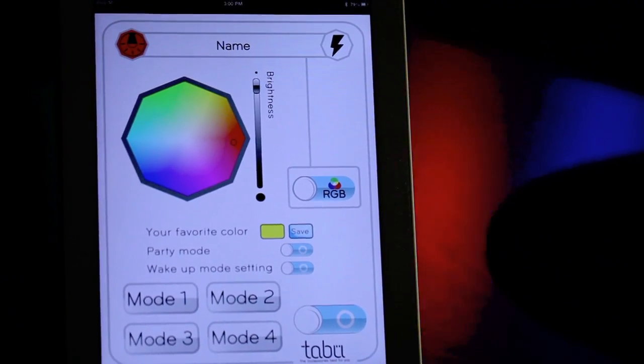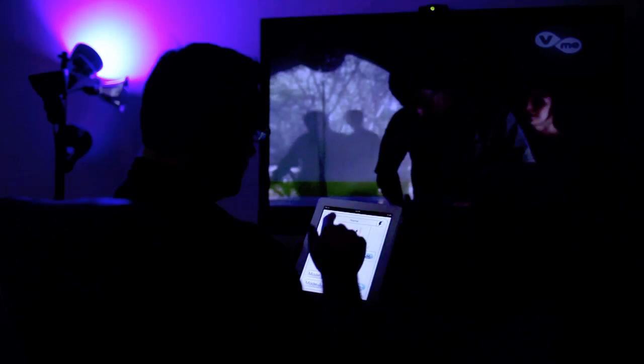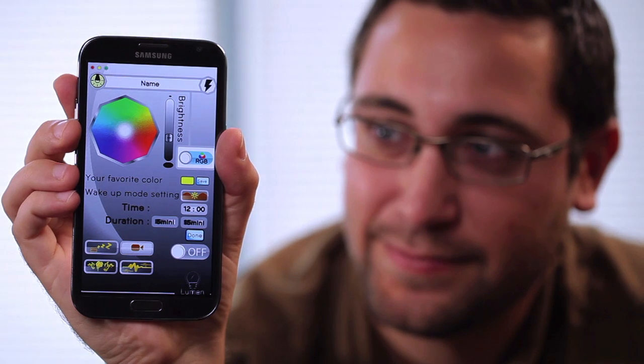Match the lights to the mood. Match the lights to the music or a movie. The Lumen is the life of every party. And when your long day is over, Lumen's soothing night light feature can gradually dim and let you relax in calming blue moonlight.